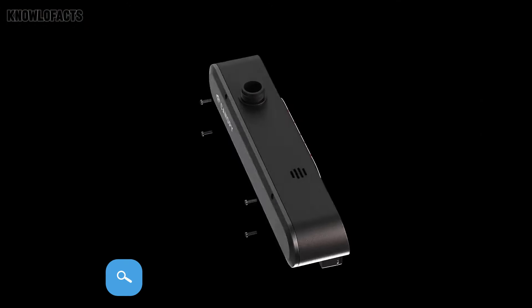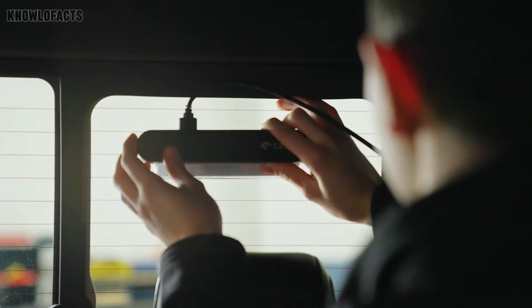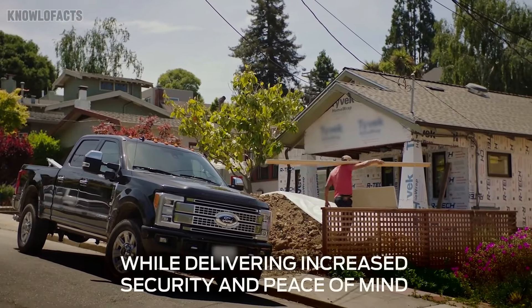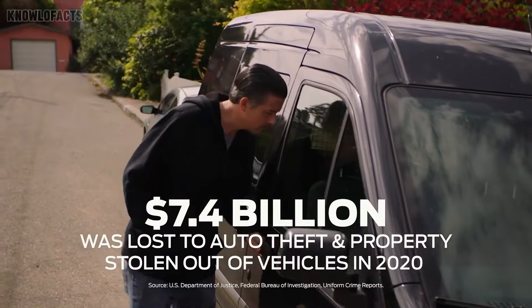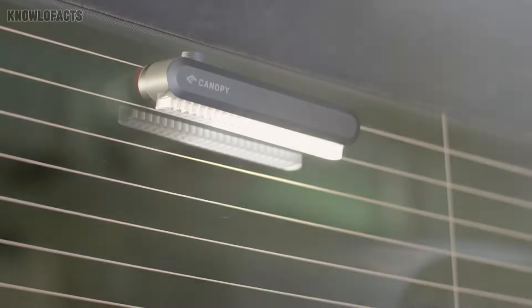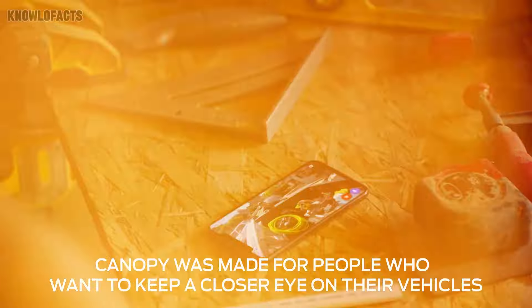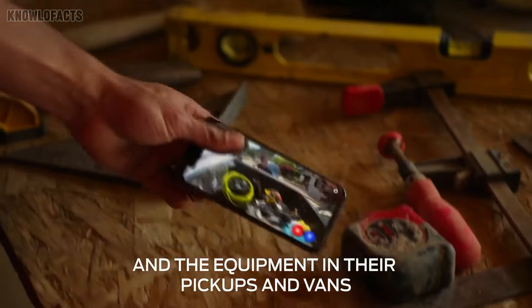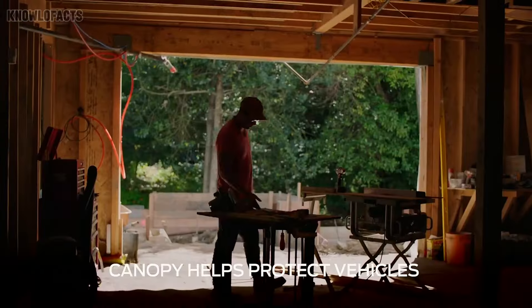The Canopy Vehicle Security System is a cutting-edge, AI-powered solution for anyone looking to protect their vehicle and valuable cargo. Designed with real-time monitoring, HD cameras and night vision, it keeps an eye on your truck or van 24/7. Instant alerts and remote access through the mobile app give you peace of mind, knowing you're in control even from a distance. Priced around $350, it's a smart investment for professionals who need top-notch security for their vehicles and equipment.